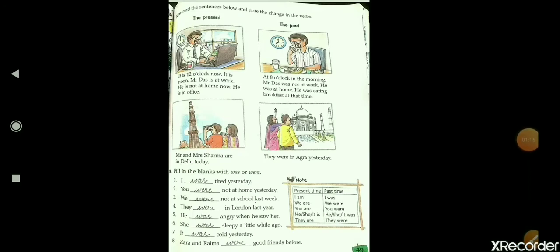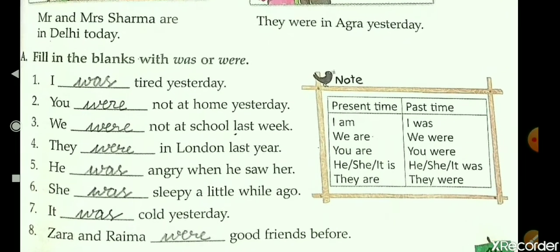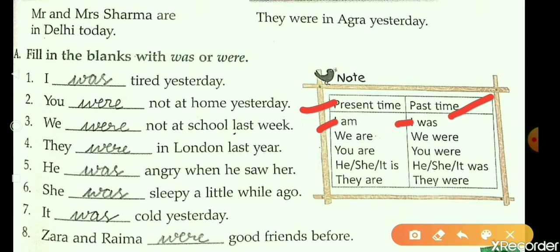Now come to page number 49. But before starting the exercise, I want to recall this. Present time changes into past time. 'I am' changes into 'I was.' 'We are' changes into 'We were.'